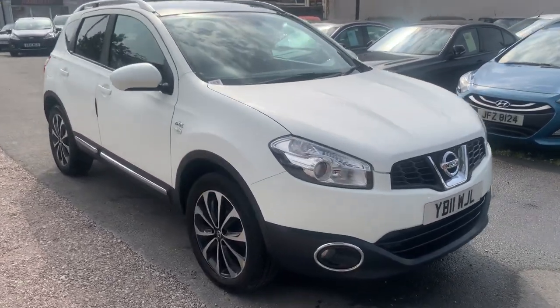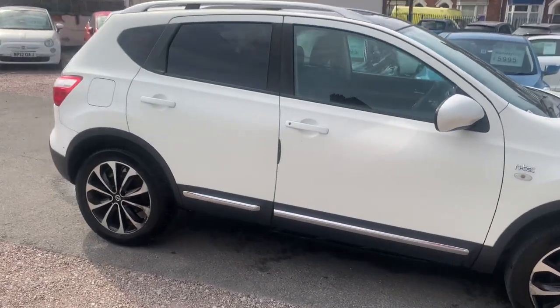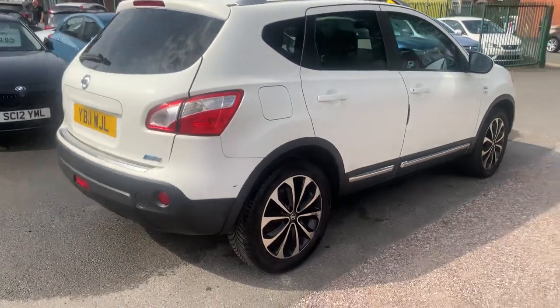Hi, it's Rich at D&C Car Sales in Crewe. I'm just going to do you a quick walk around video of our Qashqai. I've got the car running so you can get a bit of a feel for it and we'll have a walk around all the bodywork and I'll show you inside.